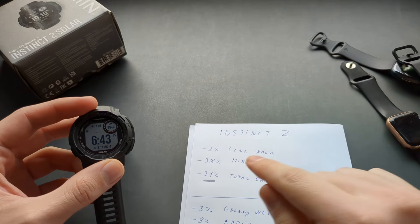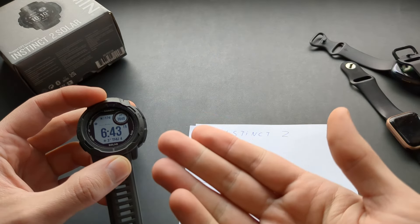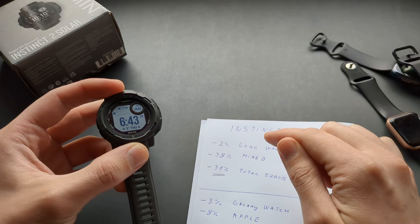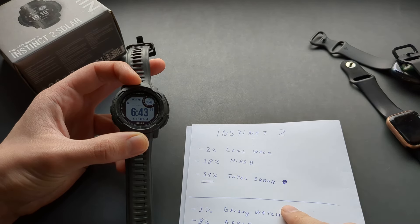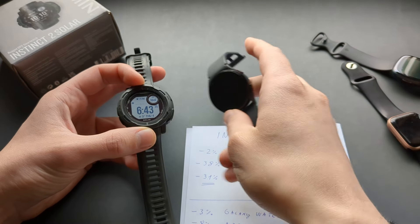While I was manually counting 2,000 steps in my head while wearing the Garmin Instinct 2, I got a minus 38% on the steps — so it undercounted by 38%. That's a huge, huge mistake in these mixed daily activity situations.